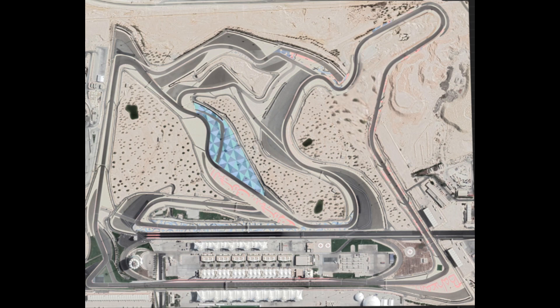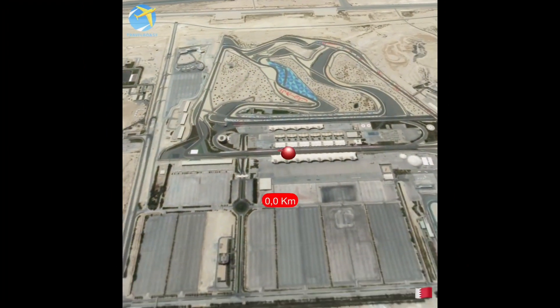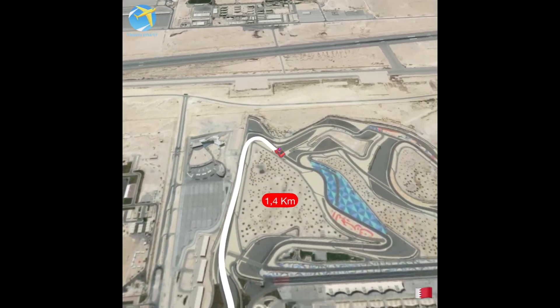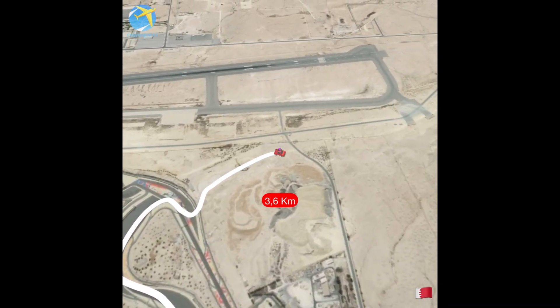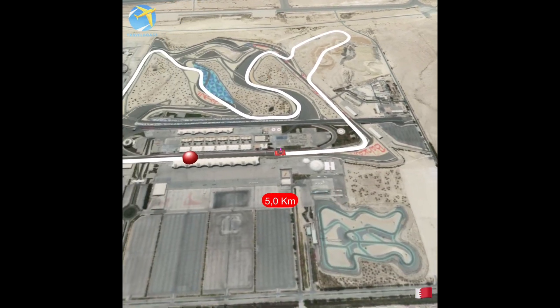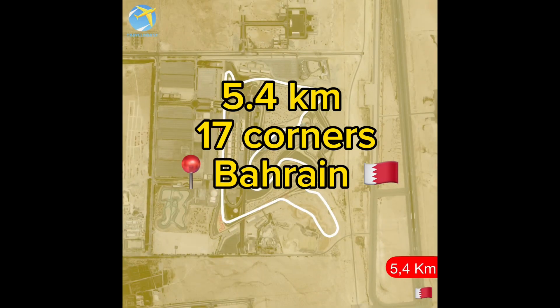This gives the circuit a tricky section where a good exit is important, and here you can see the changes. Let's see what a lap around it would look like. The new circuit is 5.4 kilometers long and has 17 turns.